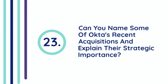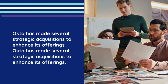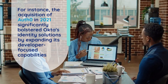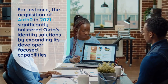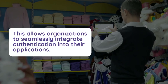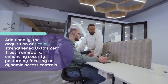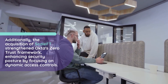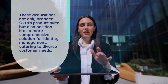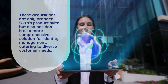Question 23: Can you name some of Okta's recent acquisitions and explain their strategic importance? Okta has made several strategic acquisitions to enhance its offerings. The acquisition of Auth0 in 2021 significantly bolstered Okta's identity solutions by expanding its developer-focused capabilities, allowing organizations to seamlessly integrate authentication into their applications. Additionally, the acquisition of ScaleFT strengthened Okta's Zero Trust Framework, enhancing security posture by focusing on dynamic access controls. These acquisitions not only broaden Okta's product suite but also position it as a more comprehensive solution for identity management, catering to diverse customer needs.